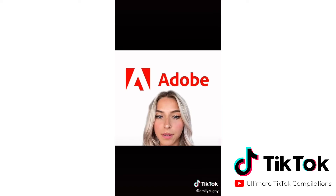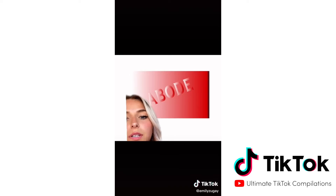Last and certainly — but maybe certainly least — we have Adobe. I kept the red, but chose a way nicer font. This is such a refreshing logo overall, and I really think I blew it out of the park.